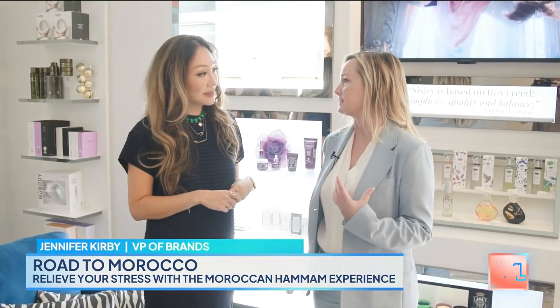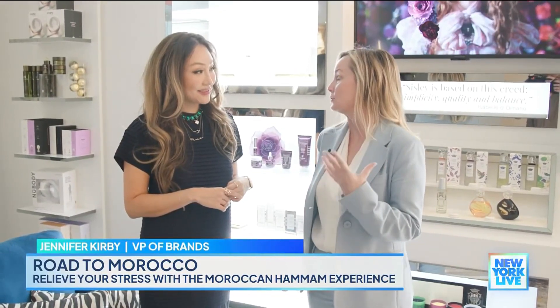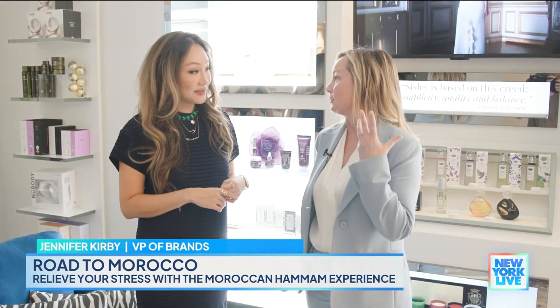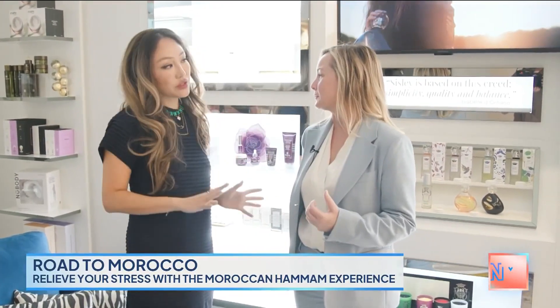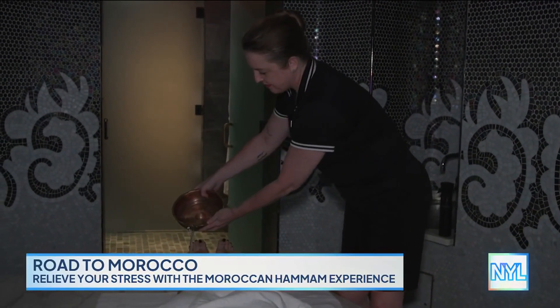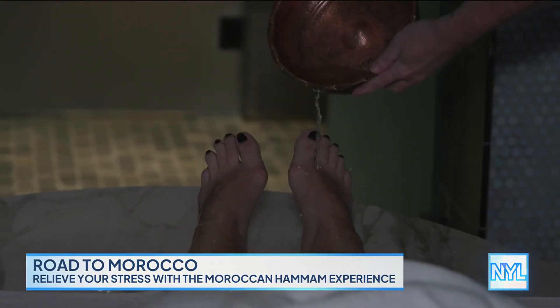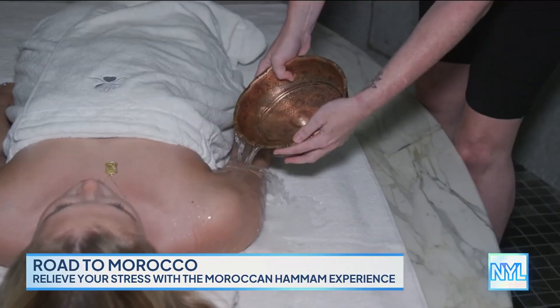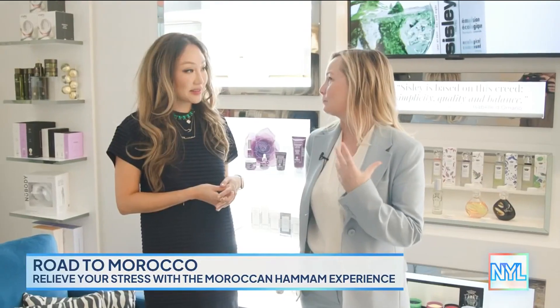The Moroccan Hammam is a treatment to really relieve all your tensions and all your stresses. The whole ritual of Hammam is cleansing and exfoliating of the body. They really believe that it's purifying and relieving. It's more than just relieving tensions — it's good for the soul and brings you to that next portion of wellness.